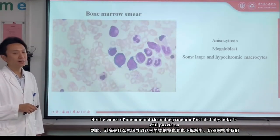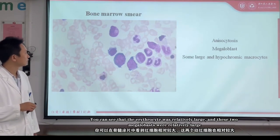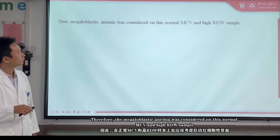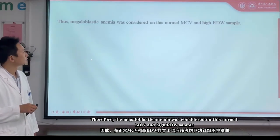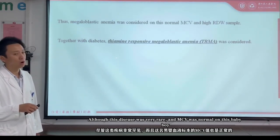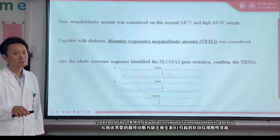So the cause of anemia and thrombocytopenia for this baby boy was still a puzzle. Looking at the bone marrow smear, you can see the erythrocytes are relatively large, and the megaloblasts were also relatively large. Therefore, megaloblastic anemia was considered based on this normal MCV but high RDW sample. Together with diabetes in this baby boy, thiamine-responsive megaloblastic anemia was considered. Although MCV was normal, whole exome sequencing identified a gene mutation and confirmed the TRMA diagnosis.